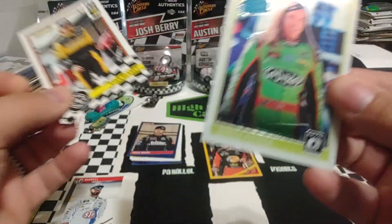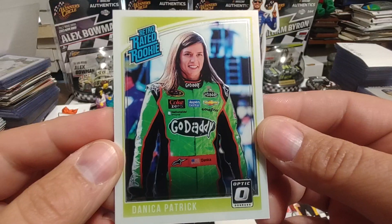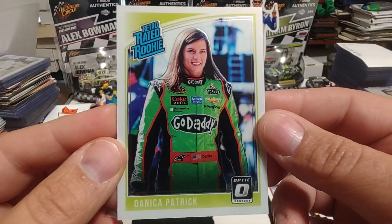We have an Originals of Ryan Blaney, and then an Optic Retro Rated Rookie of Danica Patrick.